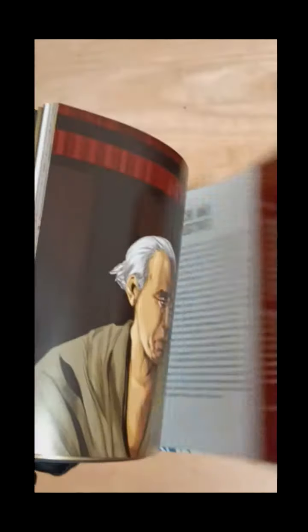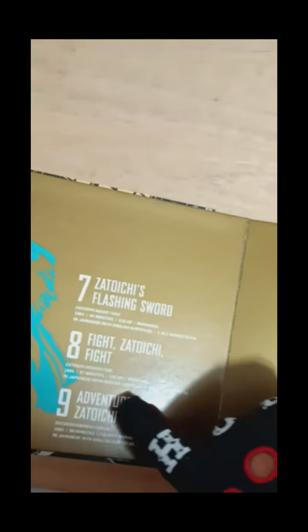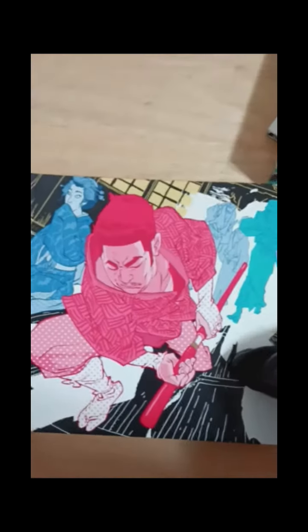Looking at the box, the first thing you notice is a beautiful outward landscape of the artwork itself. Inside is an art booklet that has all of the movies with plot descriptions and some little tidbits, notes, and treasures about each film. But you want to know about the meat of the product — within, there are 9 discs containing all 25 films, including a 1978 documentary about the filmmaker and portrayer of Zatoichi, Shintaro Katsu.